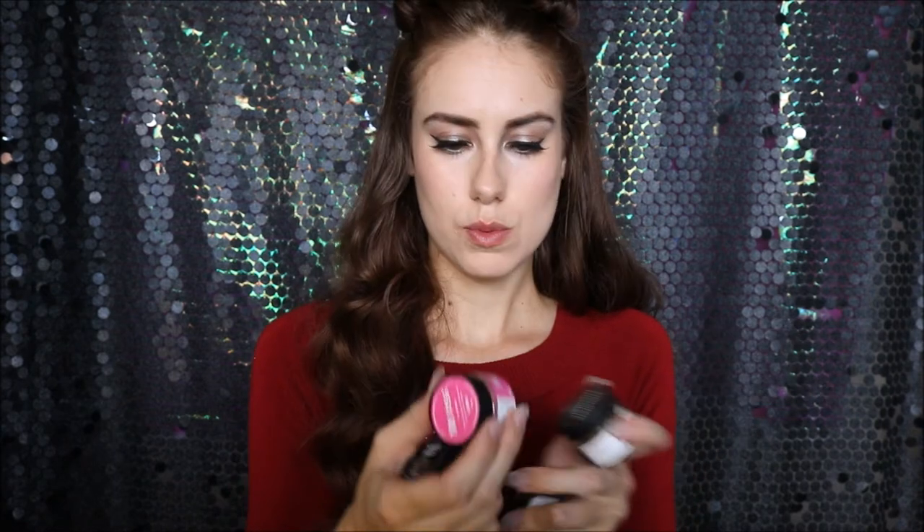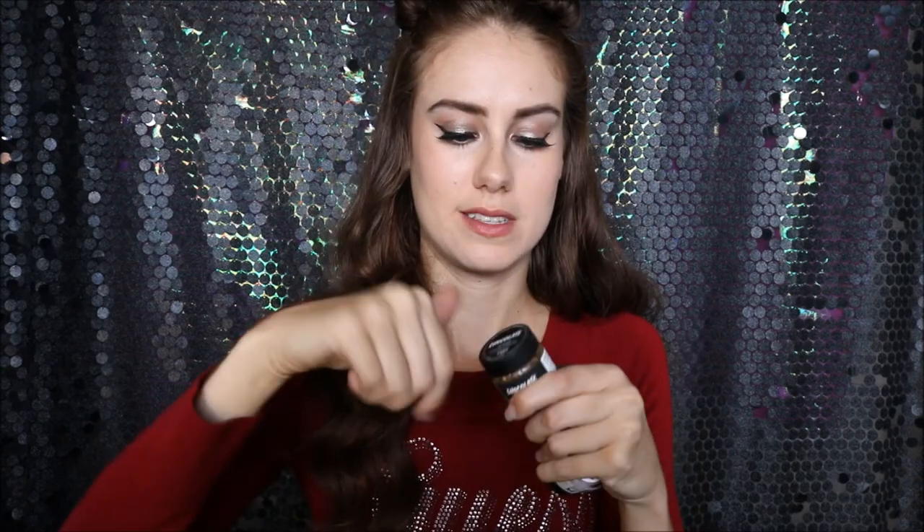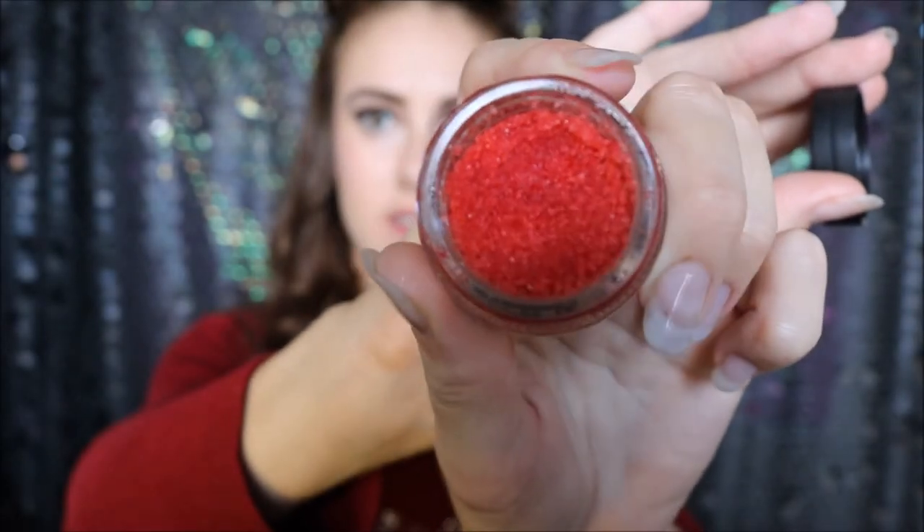I thought I would just show you the lip scrubs that I have. They're all from Lush — these ones I bought at the different times they came out. The Kiss was a Valentine's Day one. And these are all vegan. The chocolate lip scrub was part of their Easter range. And then we've got Sugar Plum Fairy and Santa Baby which were Christmas releases.